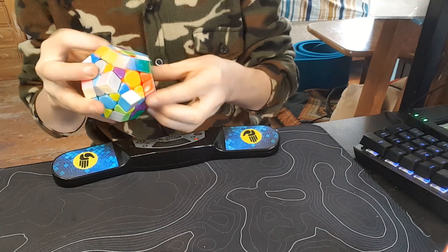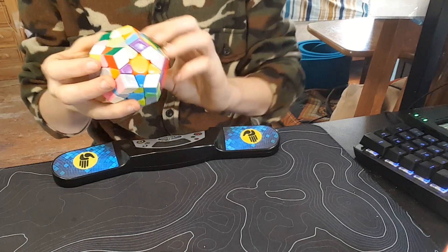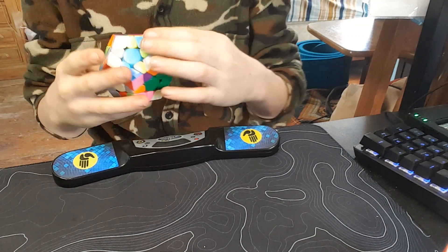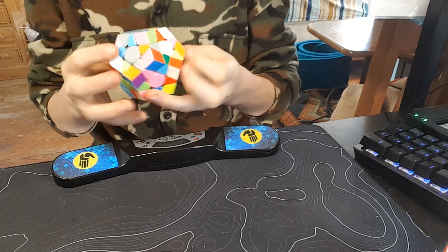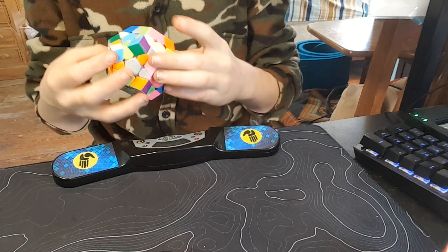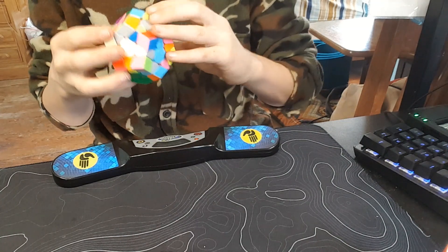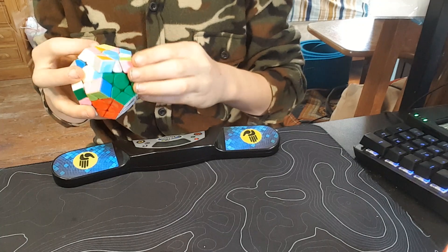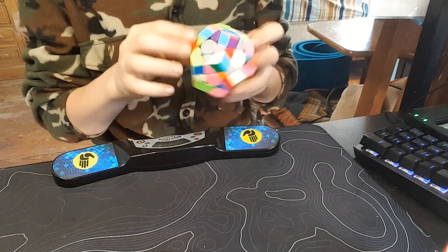The most important thing you need to know about Cube competitions is registration fills up very, very fast. It fills up instantly, like within seconds. You need to be there with your credit card, make sure you're signed in, know what events you're doing in that competition, and the second registration opens, do it as fast as you can to get your registration in. Remember, your registration doesn't count unless you pay, so make sure you pay.